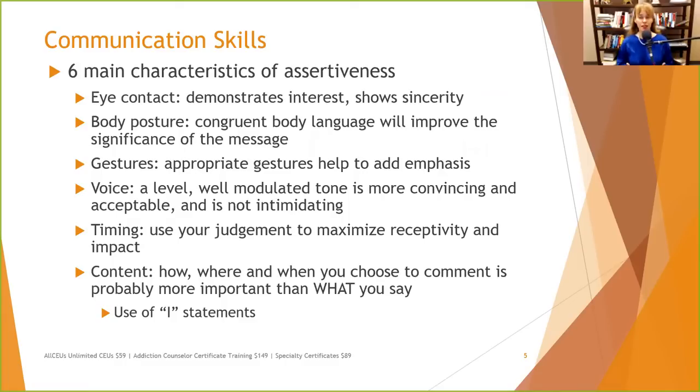In terms of voice, using a level, well-modulated tone is more convincing and acceptable — and not intimidating — as opposed to screaming or mumbling. You don't have to be monotone, because that gets really boring, but avoid raising your voice very high or talking really fast in a way that would indicate to the other person that you're angry and being aggressive.